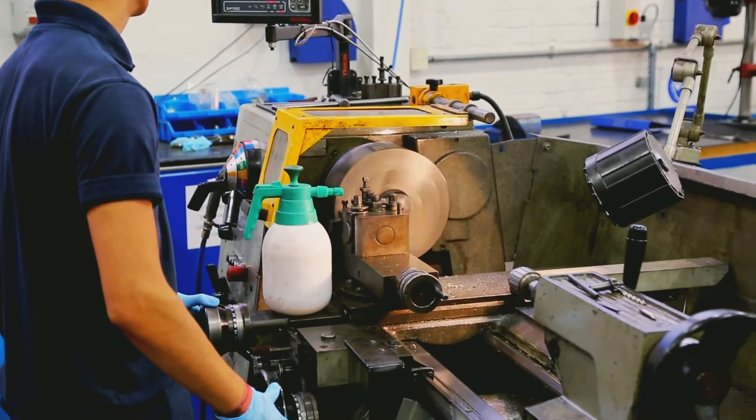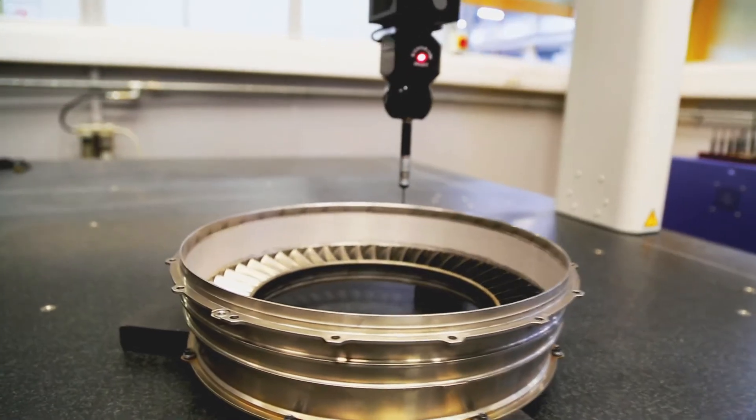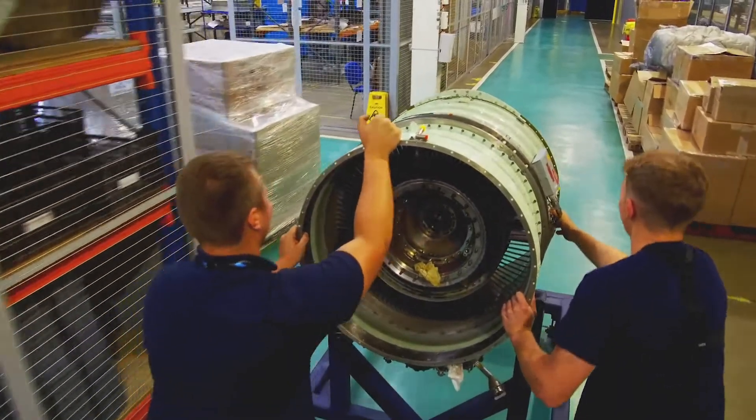Standard Aero has a proven track record of innovation and customer-centred vision. Fleetlands has a history of service, quality and high expertise. Putting those two together, we believe we can be the centre of excellence for Europe.